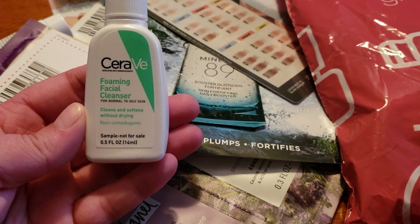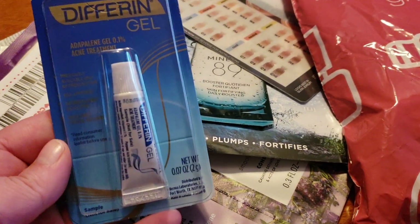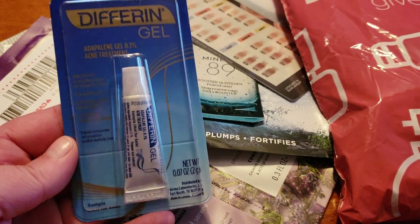We also have some CeraVe — the Foaming Facial Cleanser. They always have these in here; every single time around you will find these.